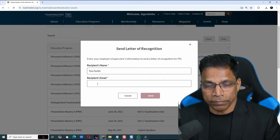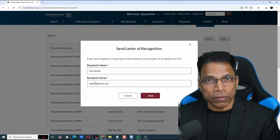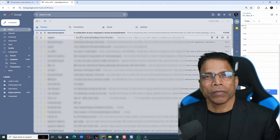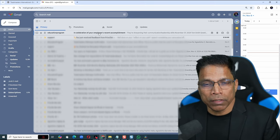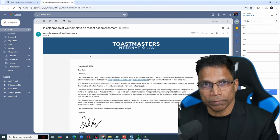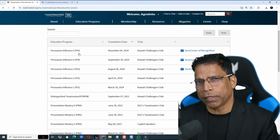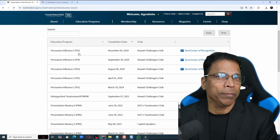someone who will appreciate the effort you have taken to improve your communication and leadership skills. Enter the address. In this case, I will enter my own address so you can see how the letter looks. And click Send. Your employer will get a nice email directly from Toastmasters International. Every time you complete an Advanced Level, you can send this letter till they get the hint that it's time to promote you.